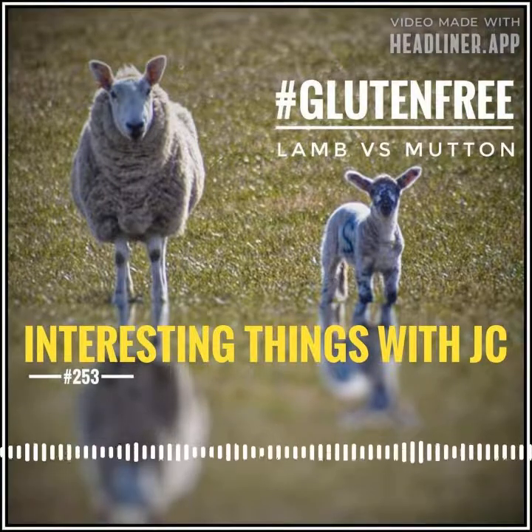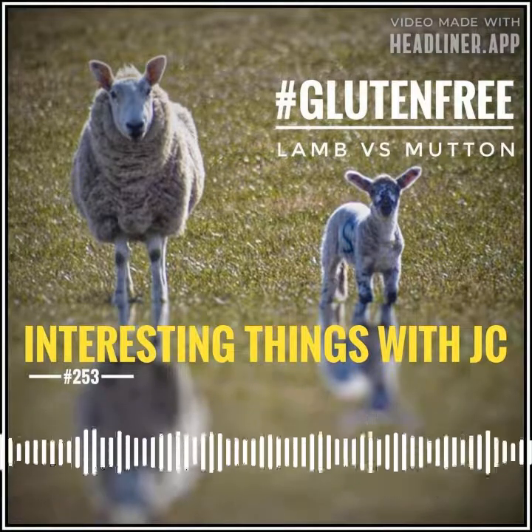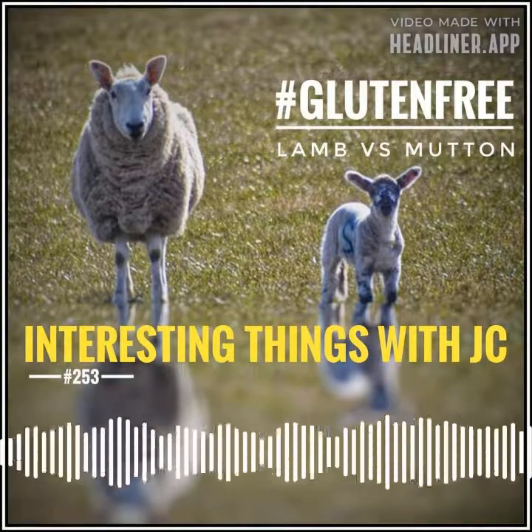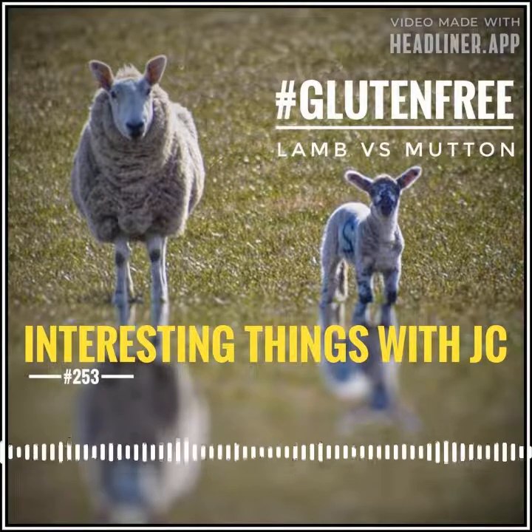Lamb less than three months of age is called spring lamb. Spring lamb is extremely tender, but has a milder flavor than lamb. Common cuts of lamb include lamb chops, lamb shoulder, lamb loin, lamb shank, leg of lamb, rack of lamb, and ground lamb.